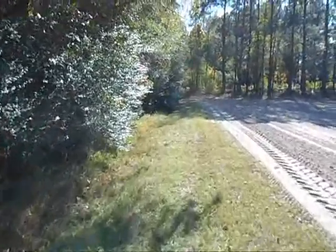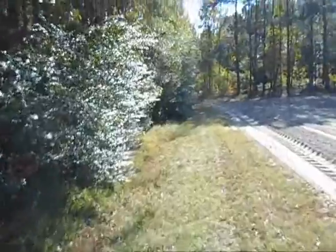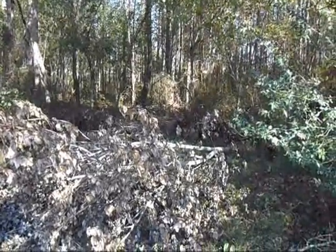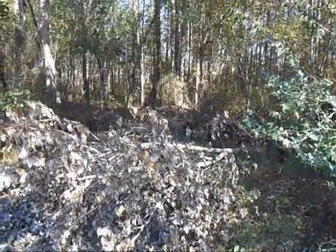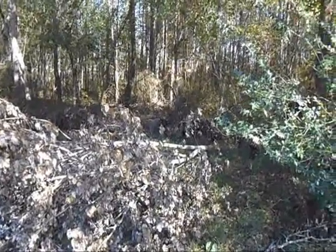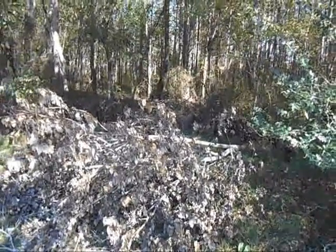I need to clean that brush pile up. Most of that stuff — that last hurricane, I forgot the name — Matthew. Yeah, that tree top snapped out and I just drug it off in there.